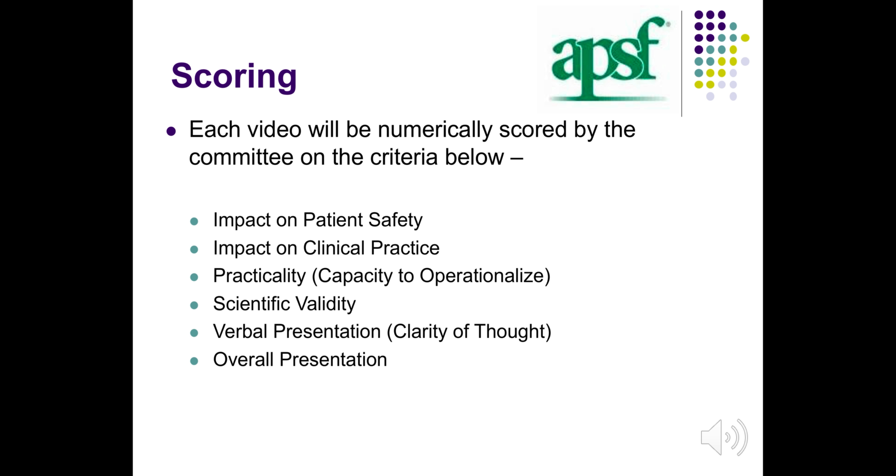Each video will be numerically scored by the committee on the following criteria: impact on patient safety, impact on clinical practice, practicality, scientific validity, verbal presentation, and overall presentation.